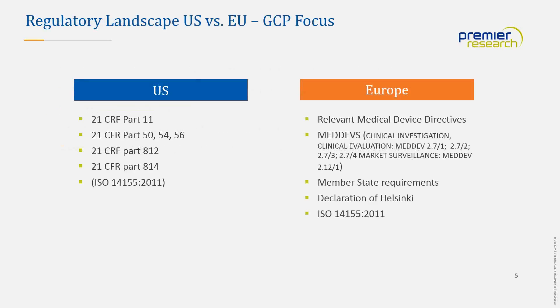Looking at the regulatory landscape in the US versus Europe: in the US, key FDA requirements include 21 CFR Part 11 on electronic records and signatures, Part 50 on protection of human subjects, Part 54 on financial disclosure, Part 56 covering IRBs, Part 812 on investigational device exemptions, and Part 814 on pre-market approval. Although ISO 14155 is universally recognized, it doesn't form part of the official FDA regulatory requirements, though the FDA does recognize the principles it represents as a useful global standard for medical device GCP.